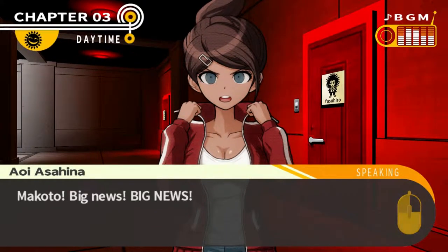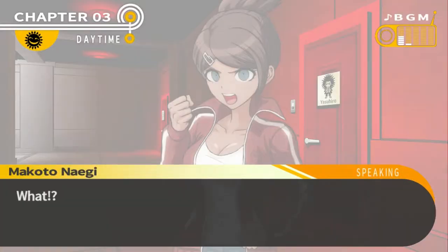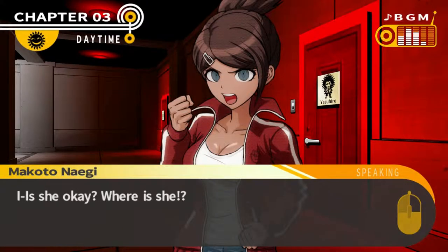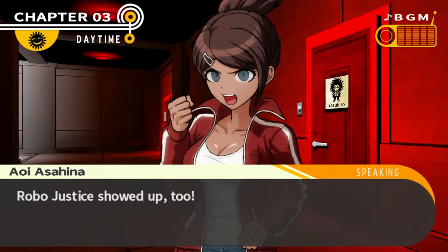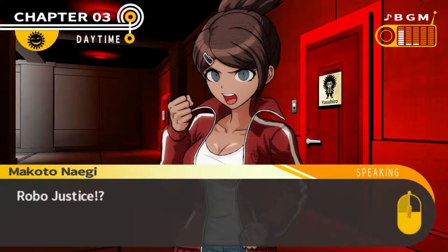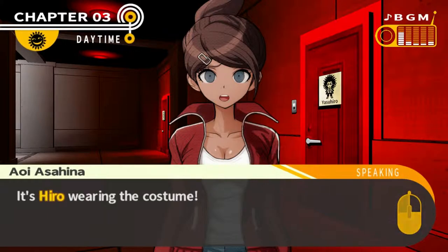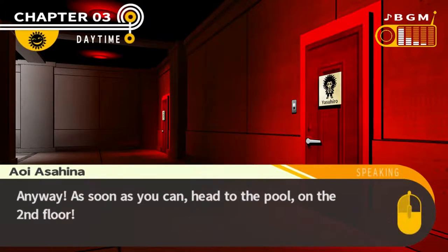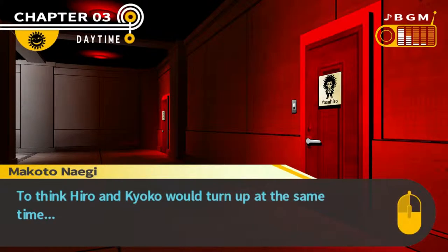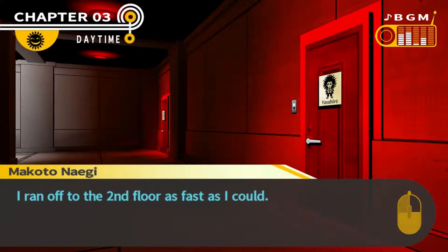Makoto! Big news! What's wrong? We found Kyoko! What? Is she okay? Where is she? Wait, there's more big news — Robo Justice showed up too! Robo Justice? It's Hiro wearing the costume! Anyway, as soon as you can, head to the pool on the second floor. I think Hiro and Kyoko turned up at the same time. I have to head to the pool. I ran off to the second floor as fast as I could.